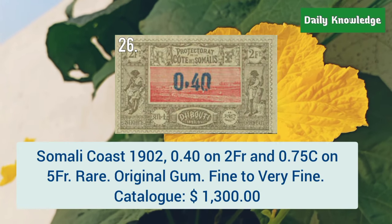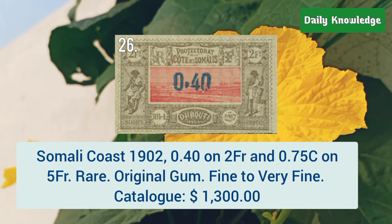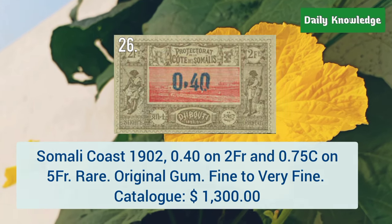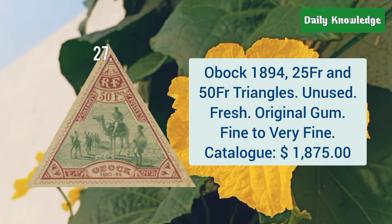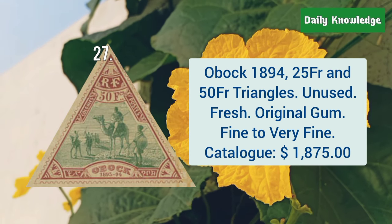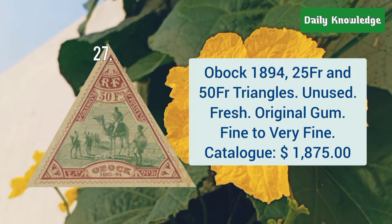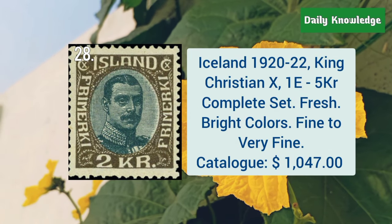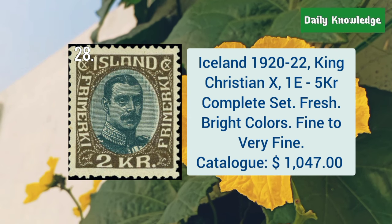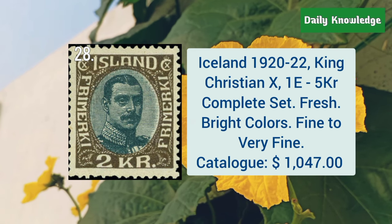Somali Coast, 1902, 0.4 on 2FR and 0.75C on 5FR. Obok, 1894, 25F and 50F triangles, these are unused and have original gum. Iceland, 1920 to 22, King Christian 10, 1E to 5KR, complete set.